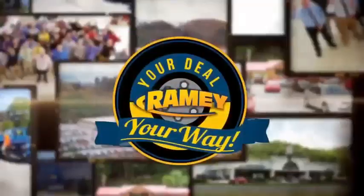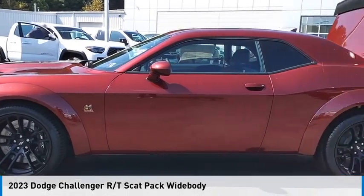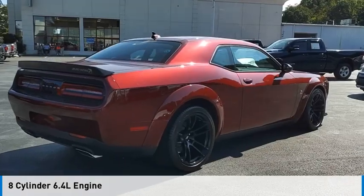At Ramey, it's your deal, your way. Take a ride in the 2023 Challenger. This vehicle is powered by a rear-wheel drive, eight-cylinder, 6.4-liter engine.